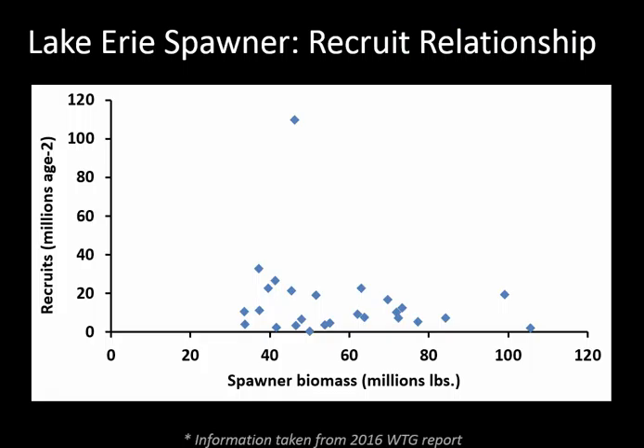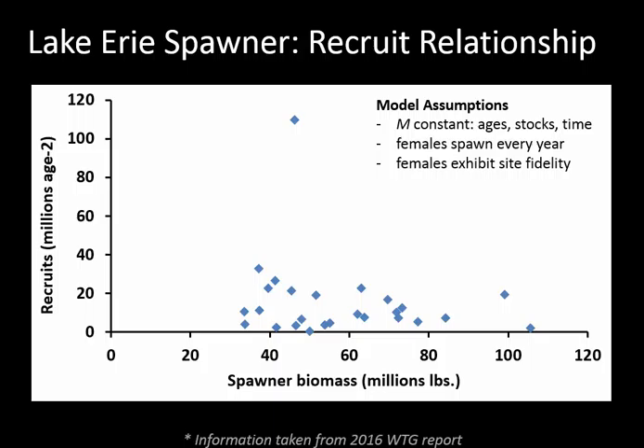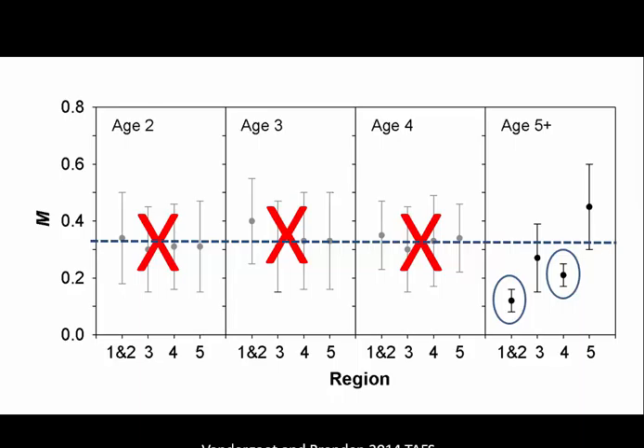The infamous shotgun pattern shows very low relationship between spawner biomass on the x-axis and number of recruits—measured as age-2 recruits from the walleye task group model—in a particular year. The stock assessment model assumes natural mortality is constant across ages, stocks, and through time; that females spawn once every year; and that females exhibit high spawning site fidelity. Acoustic telemetry can help us test these assumptions.